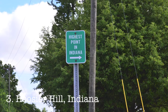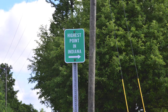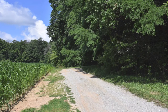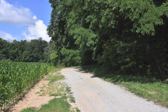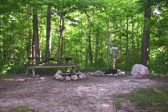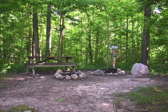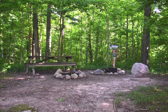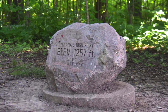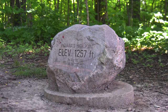Number three, Hoosier Hill, Indiana. Located about 10 miles north of Interstate 70 on the eastern side of the state, it is pretty much pavement all the way till the very end. The only dirt you'll encounter is when you pull into the gravel driveway and take a short walk into the wooded glade. If there is a challenge, it can be a bit buggy during the spring and summer.